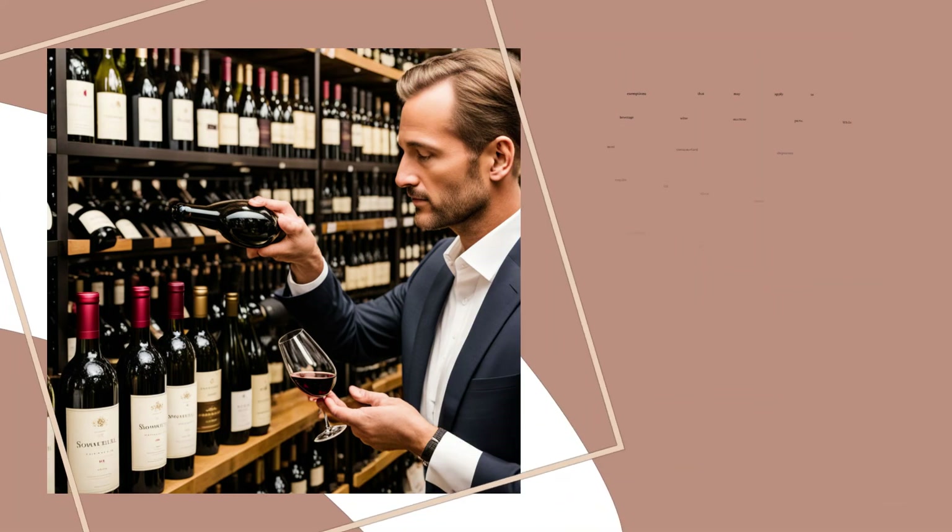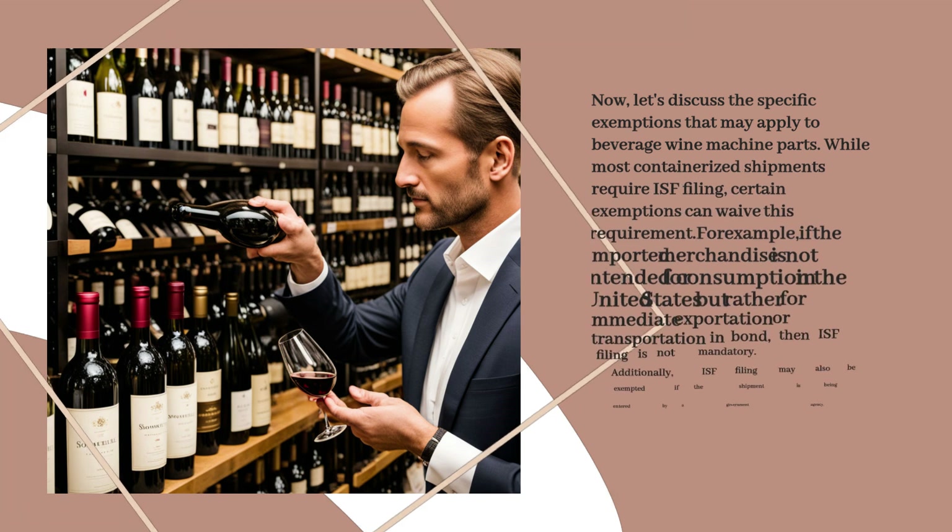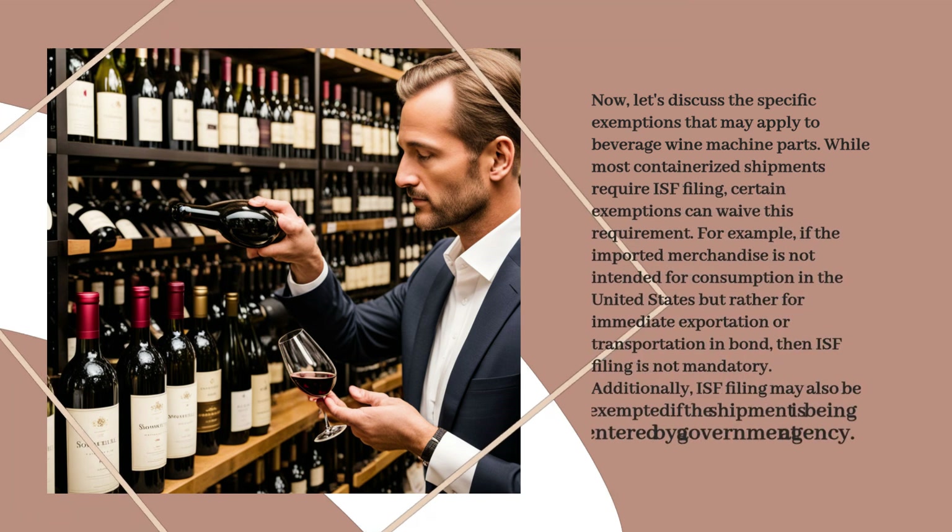Now let's discuss the specific exemptions that may apply to beverage wine machine parts. While most containerized shipments require ISF filing, certain exemptions can waive this requirement. For example, if the imported merchandise is not intended for consumption in the United States but rather for immediate exportation or transportation in bond, then ISF filing is not mandatory. Additionally, ISF filing may also be exempted if the shipment is being entered by a government agency.